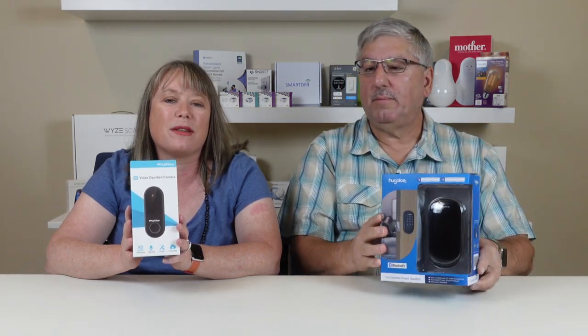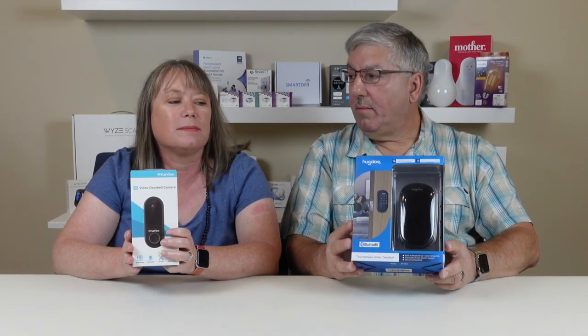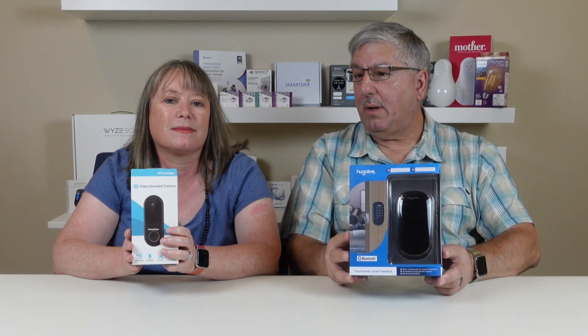The really neat thing about these two products is that they work together. So if you see someone at your door with the video doorbell from LeVue, you can unlock your Hugo Log and let them in. So they sent us these to do the review, and we're going to unbox them and install them and come back to you with a full review. Thanks.